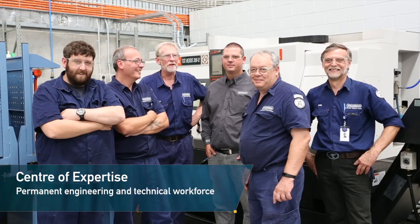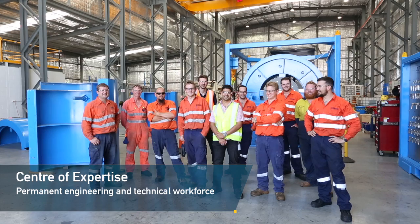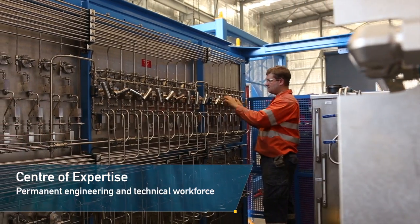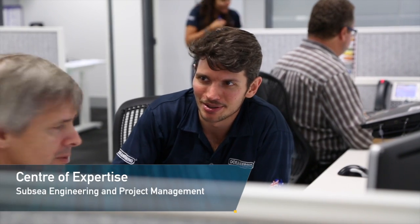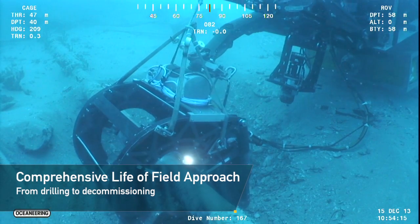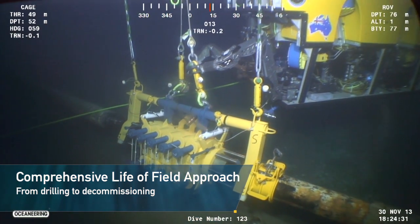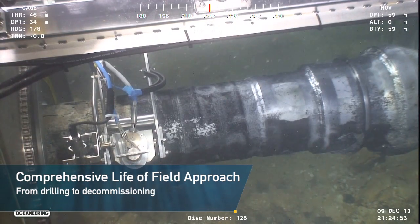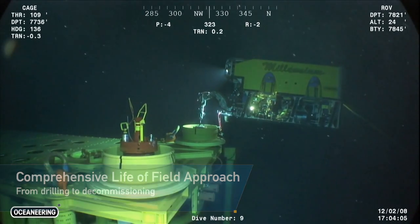Oceaneering is well recognised for the quality and expertise of its personnel. As well as supporting its Australia-wide operations, the new Jandakot facility provides the company's engineers, project managers and specialists with access to the latest equipment and facilities, enhancing their ability to efficiently collaborate on projects to meet customer challenges. Already well established as a preferred supplier of subsea capabilities in the Australian market, Oceaneering's Jandakot facility is set to enhance the company's reputation as a leading global provider of engineered products and services to the oil and gas industry.